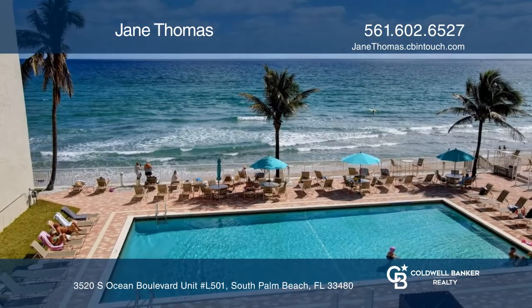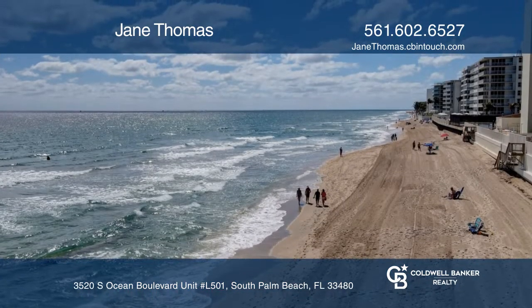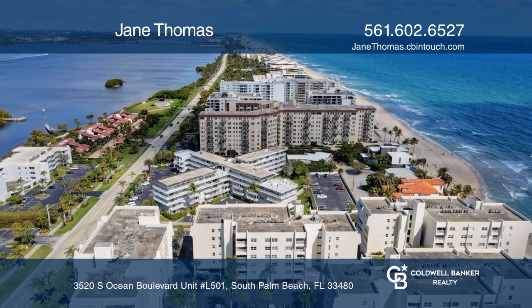Amenities include an oceanfront pool, cabana with grill, fitness center and more. See how you can unwind in your new home by calling Jane Thomas today.